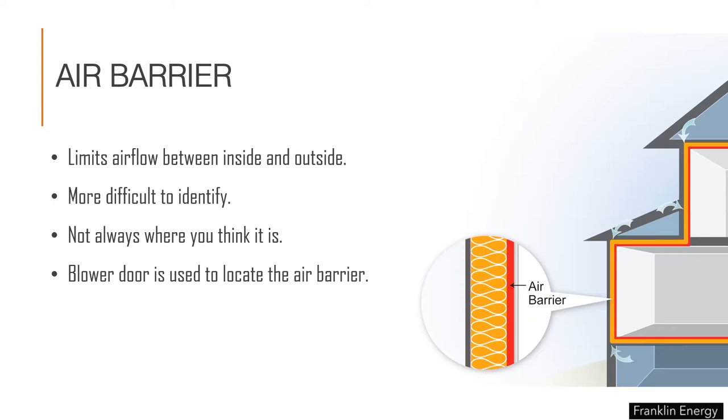The part of your home that minimizes uncontrollable air leakage through the building is called the air barrier. Air barriers limit air flow between inside and out, and it's a little bit more difficult to identify — not always where you think it is. Even in a diagram, when you transition from a floor assembly to a wall assembly, or from a wall to an attic assembly, we don't have that perfect continuous line. Knowing how to assess the location and condition of a continuous air barrier with a continuous thermal boundary is important, and we can use a tool called a blower door to really assess the condition of the air barrier.